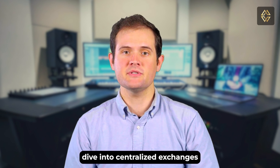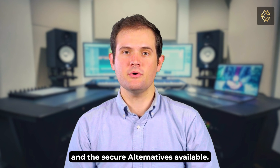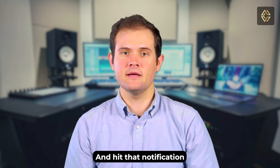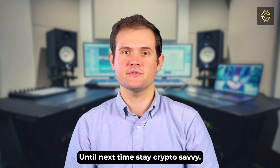That wraps up today's deep dive into centralized exchanges, their vulnerabilities, and the secure alternatives available. If you found this information valuable, don't forget to like, subscribe, and hit that notification bell to stay updated. Until next time, stay crypto savvy.